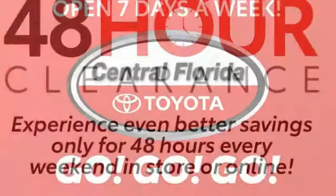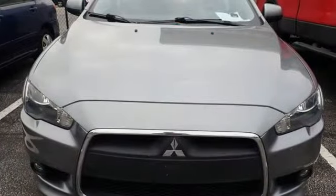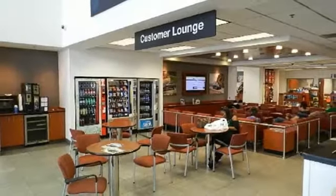Inline 4-cylinder engine, sport suspension, manual transmission, aluminum wheels, voice activation, Bluetooth, air conditioning,